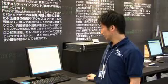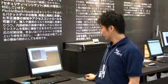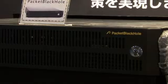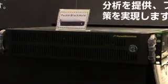Ever since the enforcement of the Japanese SOX regulation, corporations are looking for ways to monitor and strengthen their information systems. The Packet Black Hole is an IT risk management system which logs, stores, and analyzes all data that goes across the network.